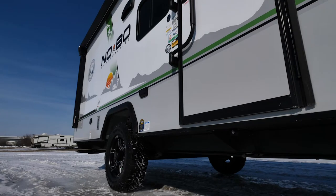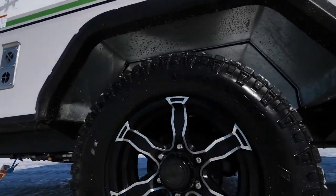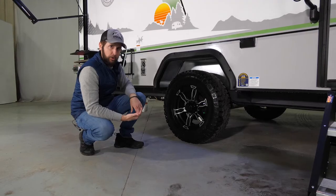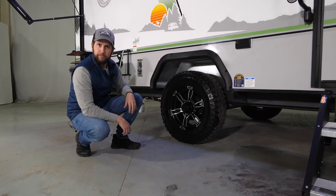You're always going to have your industry-leading ground clearance with a no-bow design, as well as torsion axles, which offer an easier to tow, more nimble, and smoother riding suspension than your average leaf spring suspension.